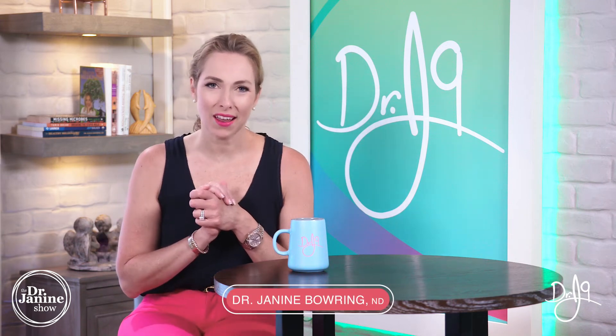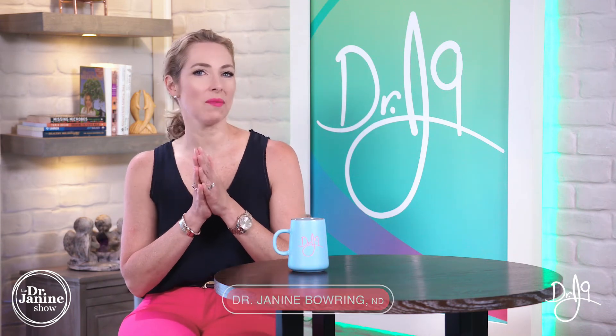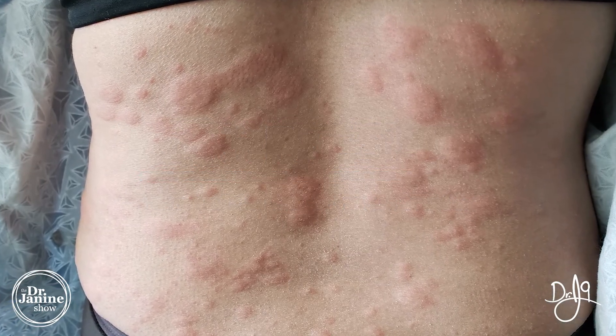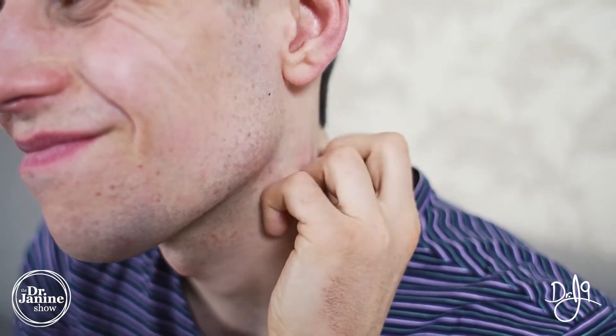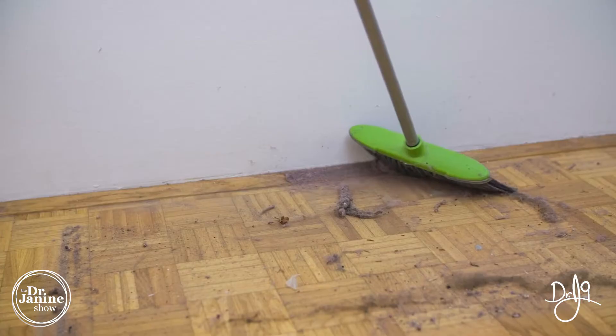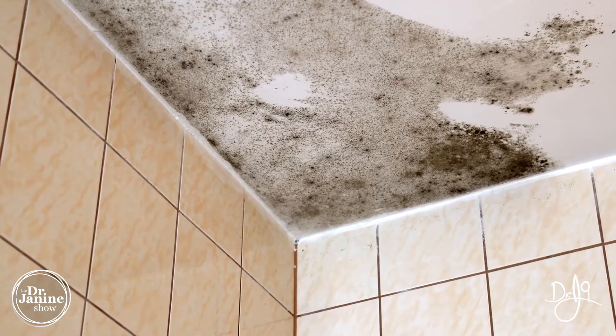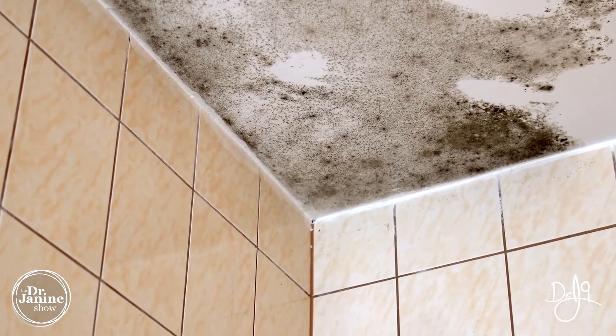Welcome, I'm Dr. Janine Baring, naturopathic doctor, and today I'm talking about hives and how to get rid of hives naturally. Hives are caused by a histamine reaction, and for anybody who has suffered with hives before, you know that it can be incredibly uncomfortable with the itching skin and just feeling irritated from the inside out. This is usually caused by allergens — it could be dust, pollen, pets, or mold in your environment — and it can even be caused by stress, which can definitely activate this whole histamine reaction.